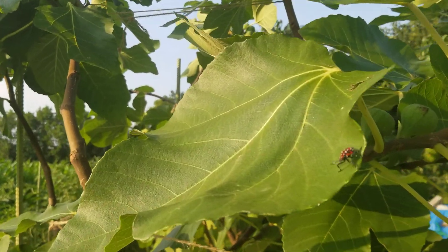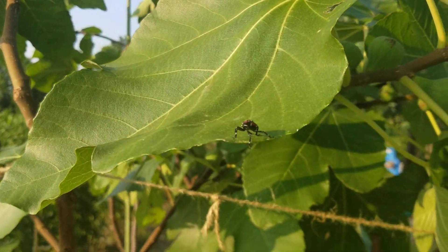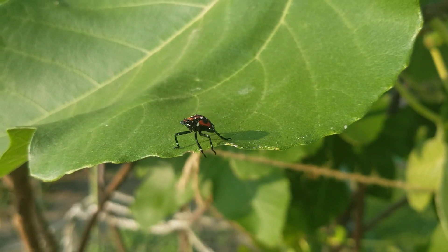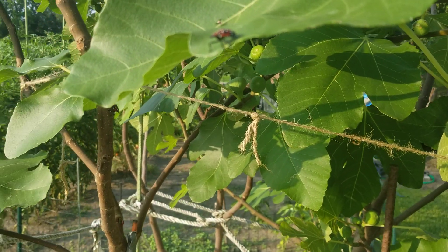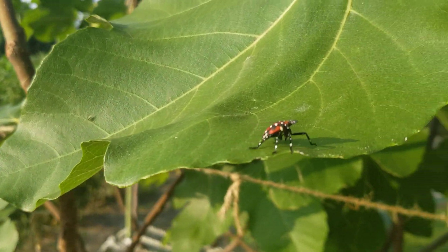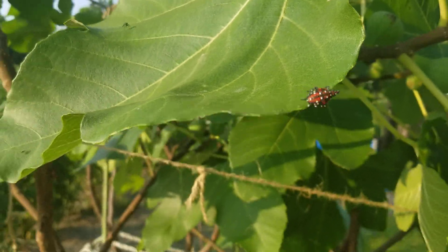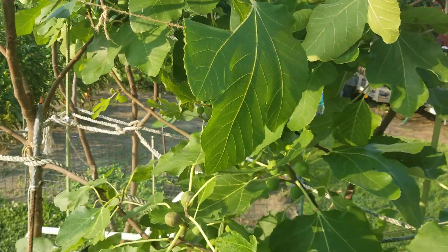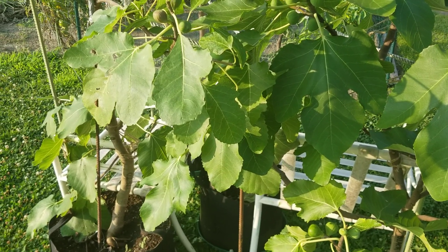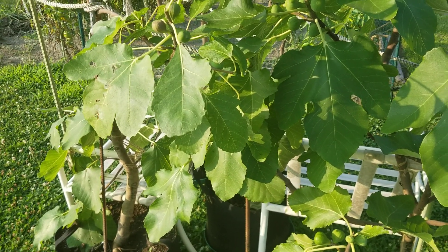We've got a visitor here again. I'll tell you, these bugs — spotted lanternflies is their name — they've got me concerned. I've talked about them before. We'll talk about them later; I have to find a solution. There are quite a few of them on my figs.